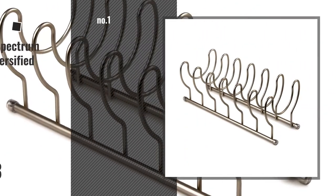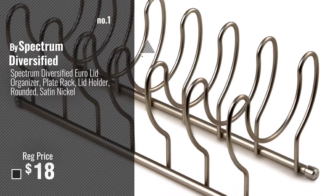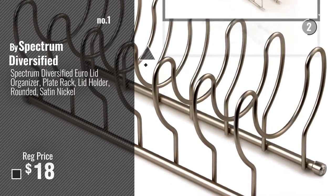Number 1, Most Popular, by Spectrum Diversified. Watch this video, choose your favorite.